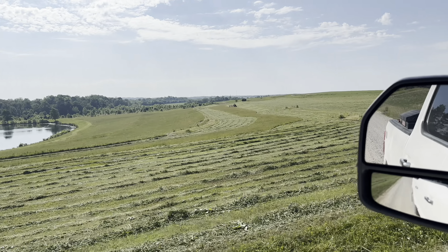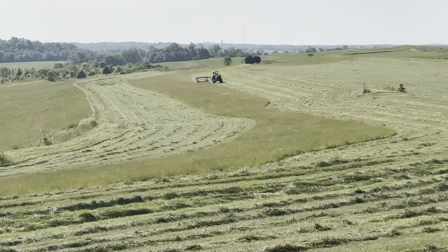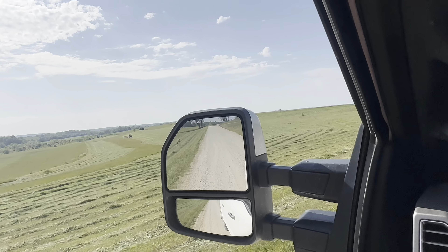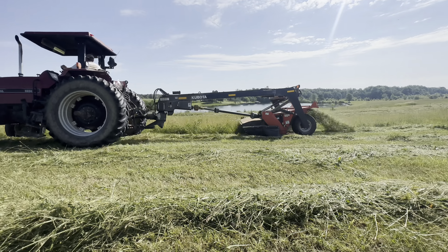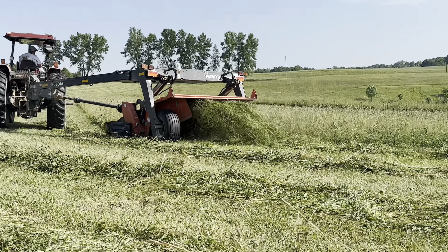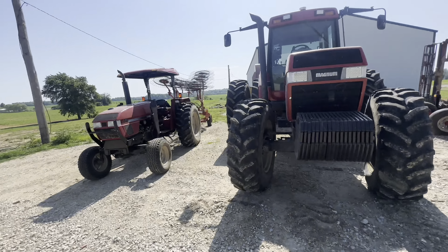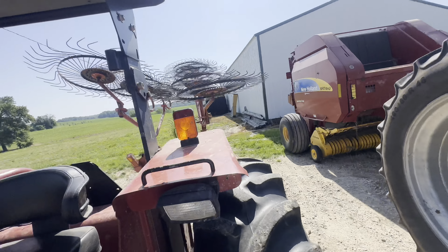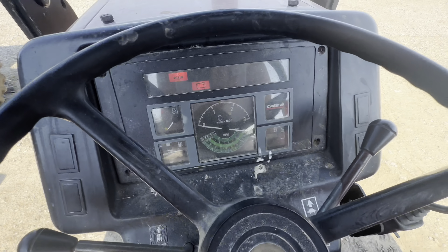Michael's out on some reclaimed ground of his — his new hay ground — and he's got quite a bit of it. He's cutting away at it today. We'll be rolling it up maybe tomorrow, maybe the day after. I've got hay to rake because Michael's cutting it faster than I can get it raked and baled right now, so let's get with it.